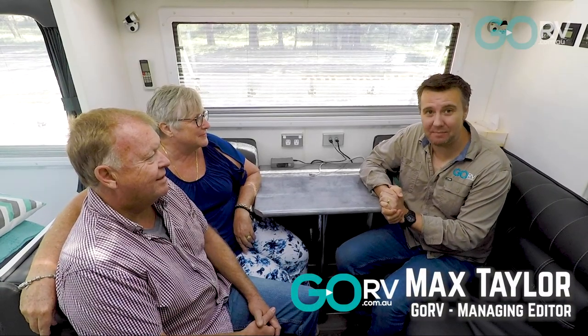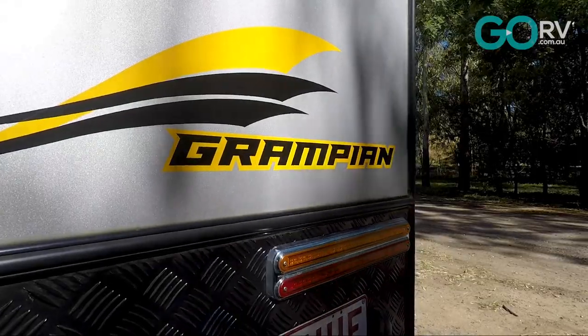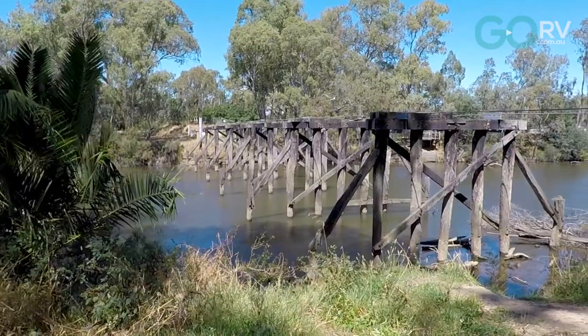I'm with Graeme and Marianne Reid. They own a Hilltop Grampian 22 foot 6 inch caravan and we're at a beautiful free camp in Seymour, Victoria. Guys, I love your caravan. What can you tell me about it?